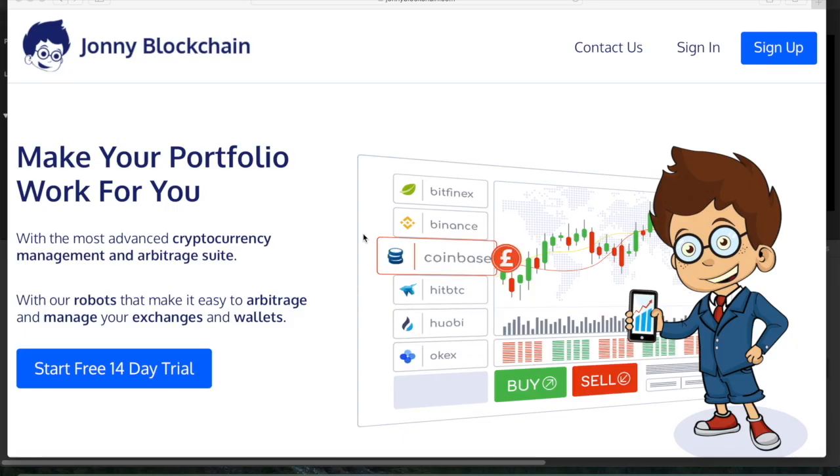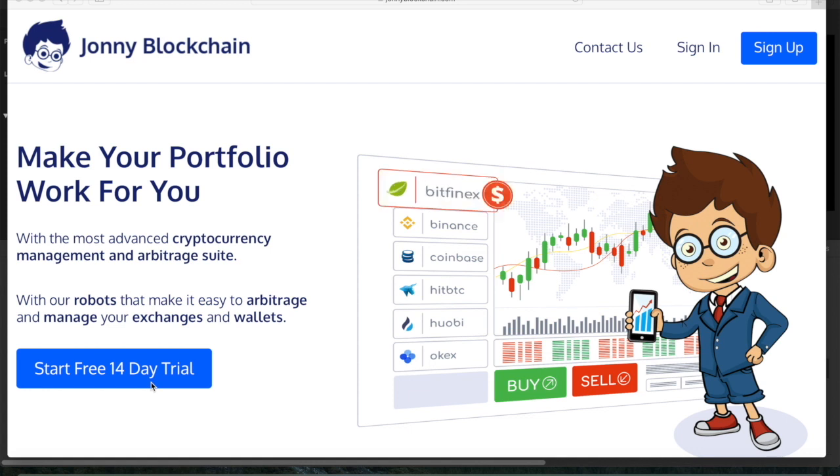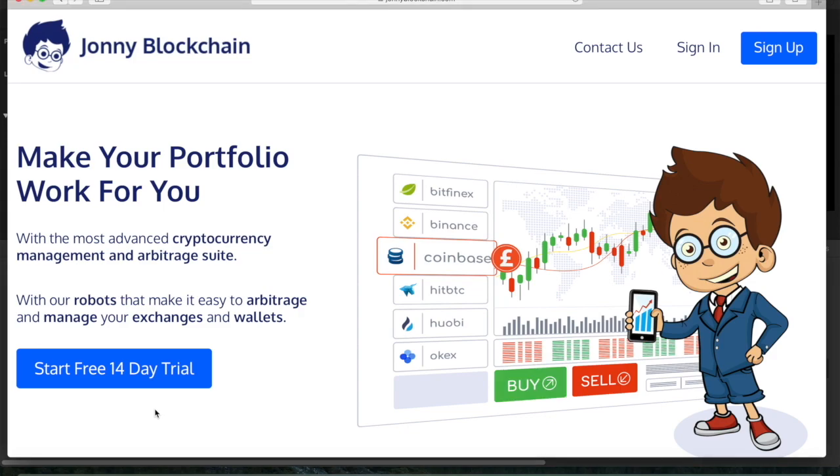If you want to make trades like the one I just did, you can come and join us at Johnny Blockchain. If you go to johnnyblockchain.com — the link is in the description — you can set up a 14-day free trial and get access to all of our arbitrage, portfolio management, and trading system completely free. We'll also give you some free trading credits so you can start trading straight away once you've connected your exchanges.